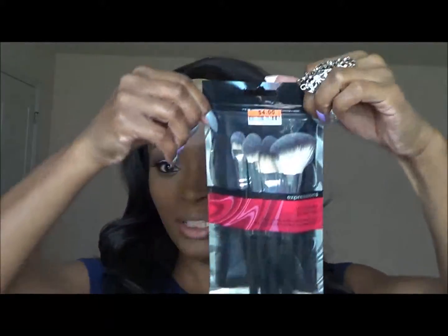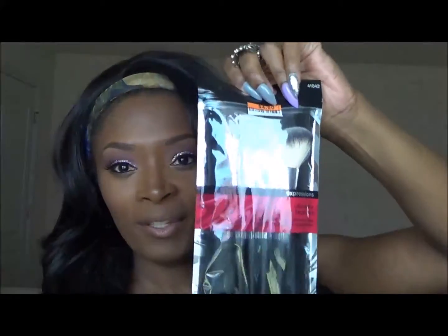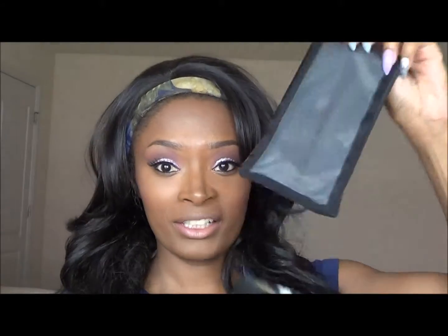Starting off, I have four different beauty-related items. I got three of the items from my local Big Lots. The first item is a set of brushes — you can see them here — they come in this little bag. At Big Lots these brushes retail for four dollars, so it's four makeup cosmetic brushes that come with a little cosmetic bag.